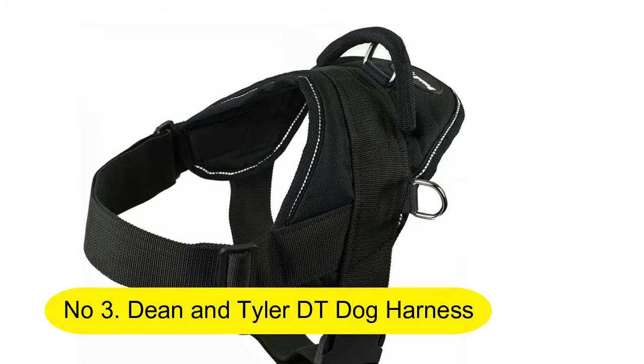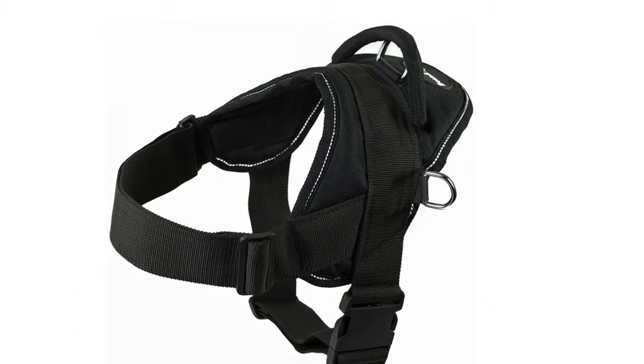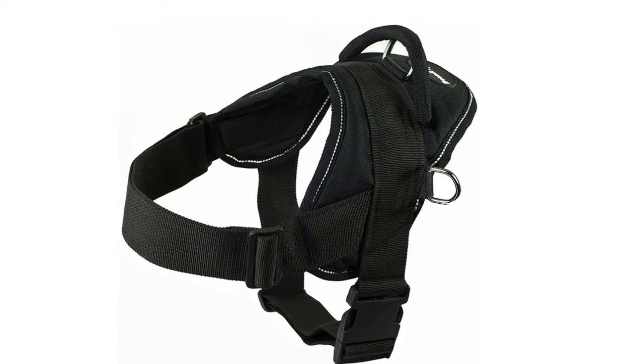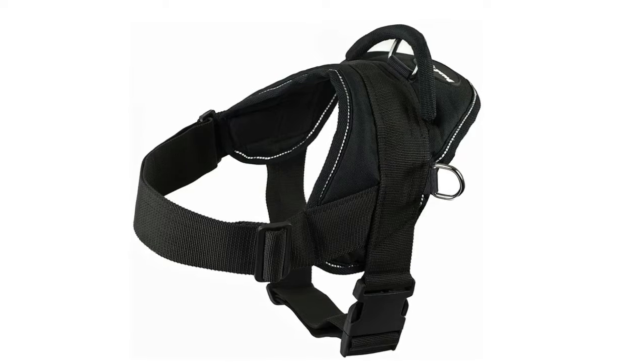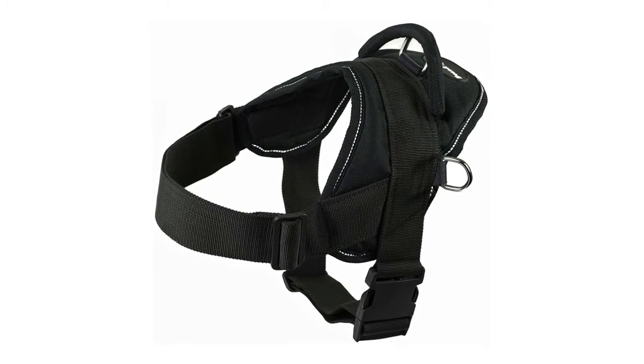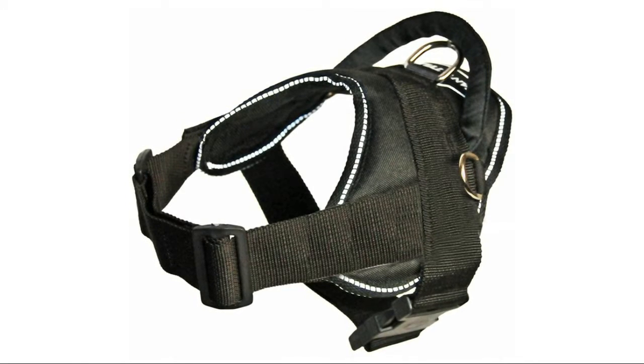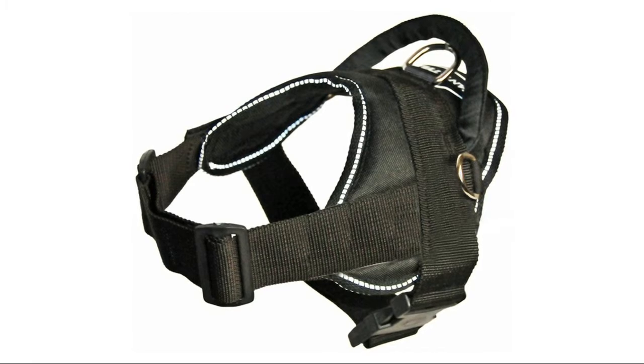No. 3: Dean & Tyler DT Dog Harness. Black with reflective trim. Dean & Tyler All Weather Dog Harness, extra large, fits girth 34 inch to 47 inch. Works great for breeds like Newfoundland, St. Bernard, Large Cane Corso, etc.